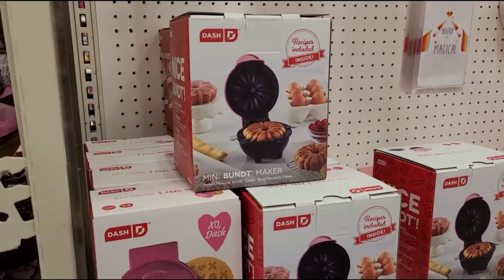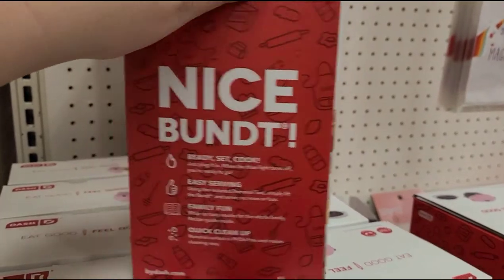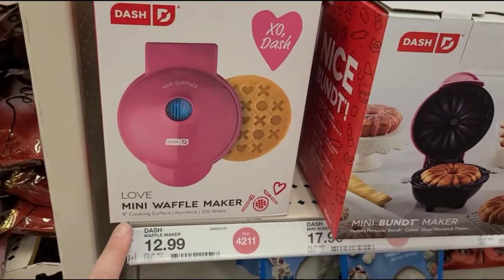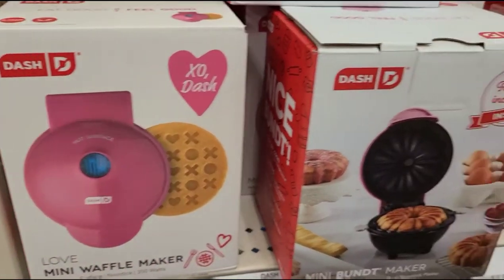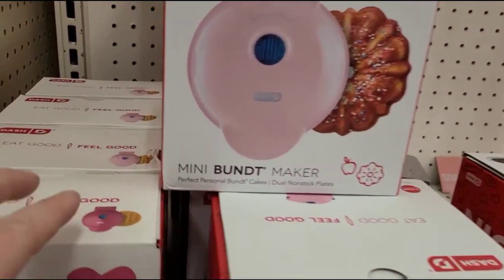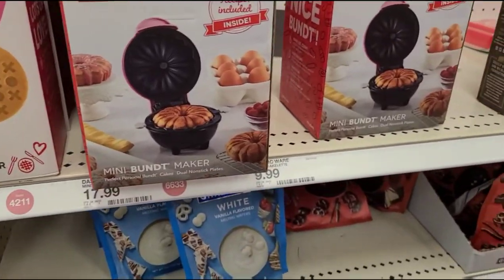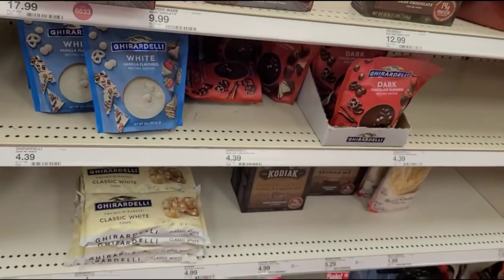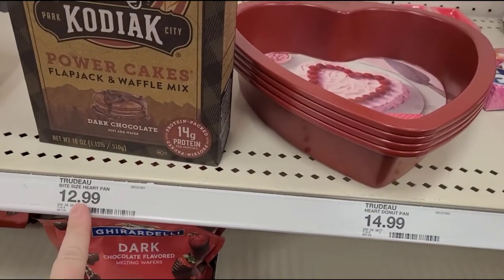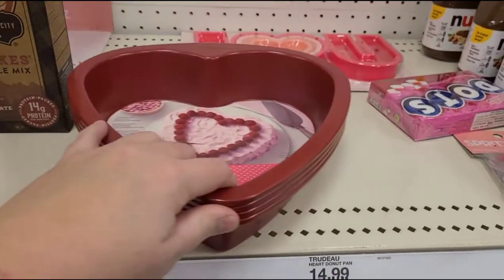Now these are just too stinking cute. I have a Dash Mini Waffle Maker, but now they have a Dash Mini Bundt Cake Maker — how cute is that? The Mini Bundt Cake is $17.99. And then they have a Mini Love Waffle Maker with little X's and O's and hearts. There's another one that makes waffles in the shape of a heart — probably $12.99. There's also a heart-shaped cake pan and I think a heart donut pan as well.